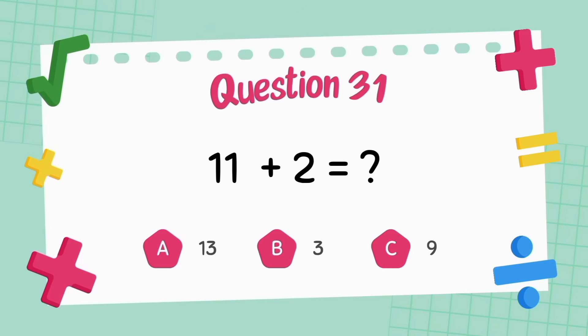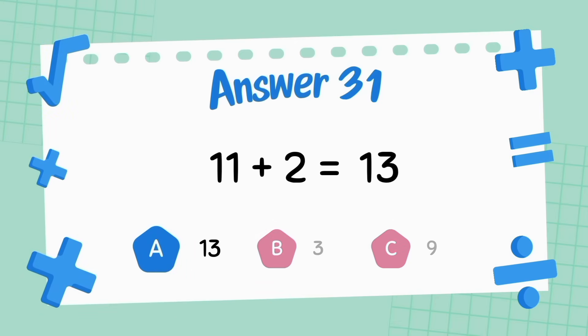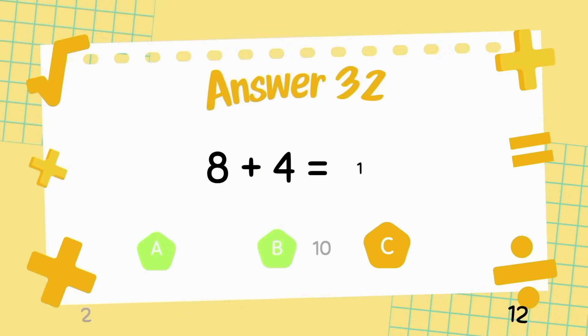What is eight plus four? The answer is 12. What is eight plus four? The answer is 12.